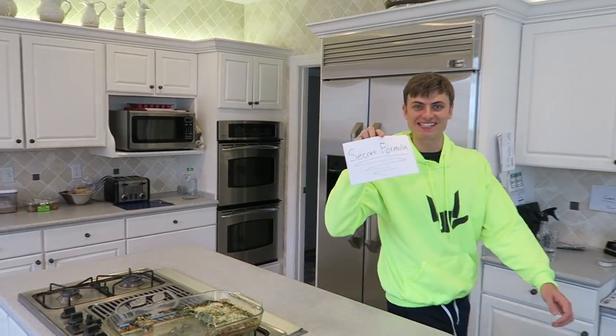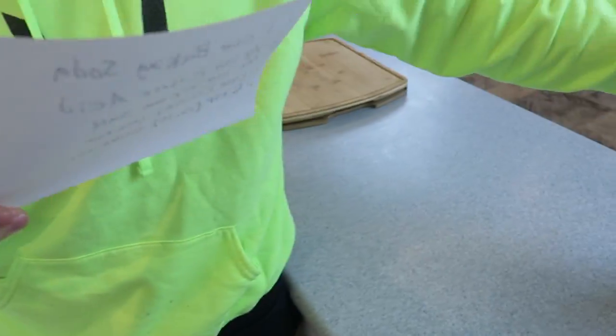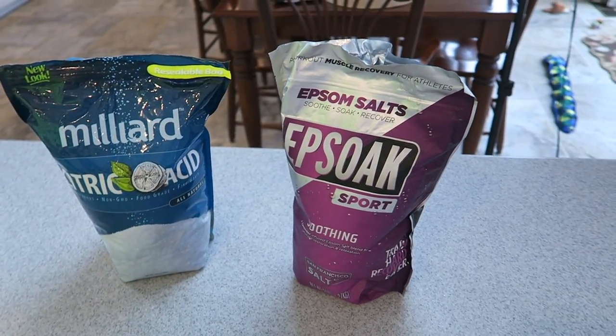Got the secret formula, Steve. Let me see what it is. No, no, no — it's top secret. We got everything we need. We got the citric acid, we got the Epsom salts, and we're going to need one more thing. To the grocery store! We're getting baking soda — not Home Depot this time, the grocery store. Let's go!